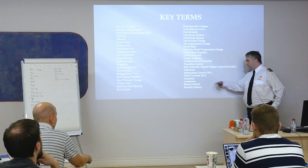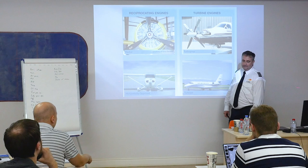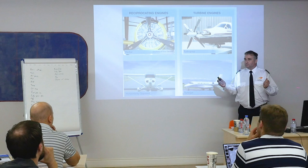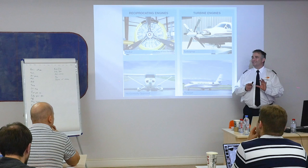Power plants. Reciprocating engine — what does that mean? Usually that means a gas burner, or piston engine — something that works on octane, 100 low lead, aviation gas, avgas. This is a reciprocating engine.